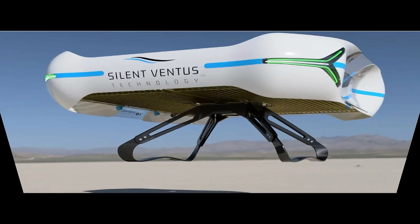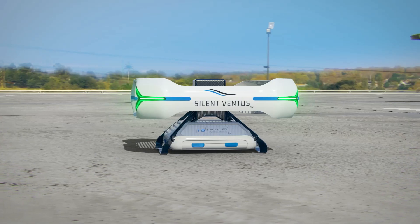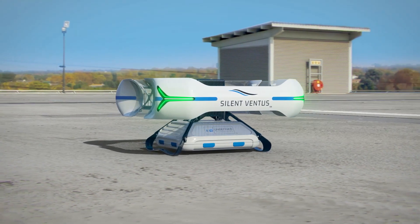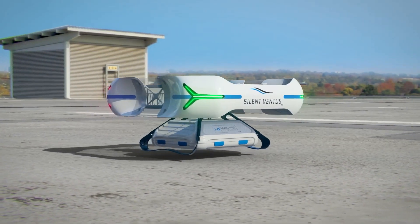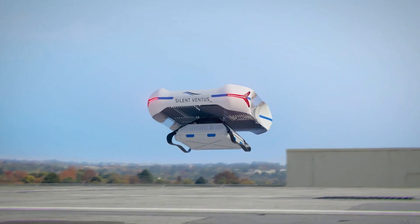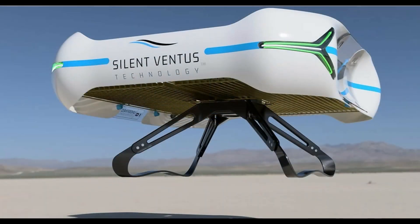Undefined Technologies claims to have lowered the sound level from around 90 dB during its first 25-second interior examination trip in 2020, to below 75 dB with its 4.5-minute exterior examination trip. It intends to reduce this to less than 70 dB by the end of 2023 and have the drone ready for commercial rollout in 2024.